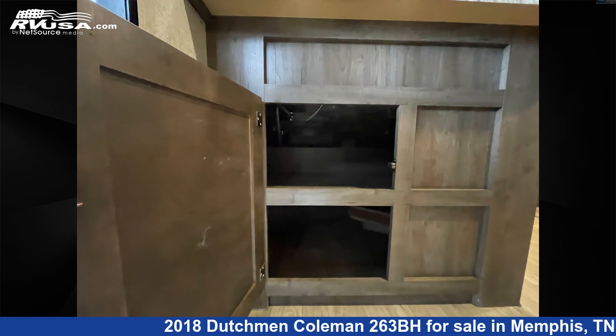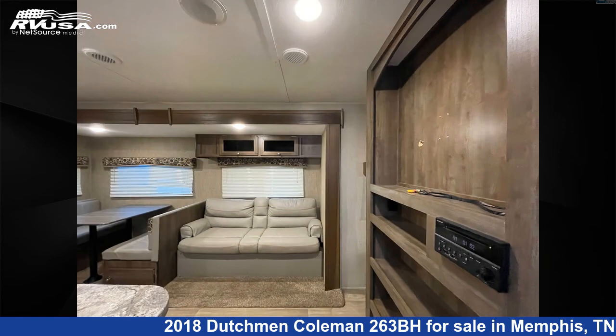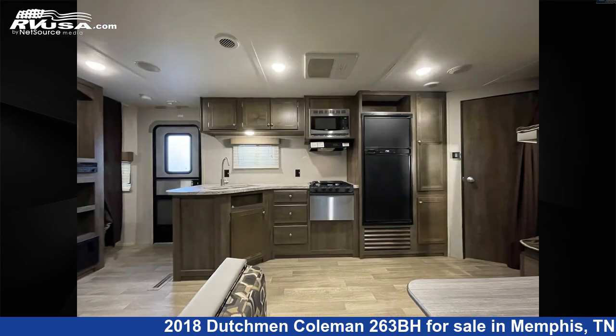This used Dutchman is 30 feet 0 inches in length and features one slide out, a tan interior, and sleeps 6. The unloaded weight of this 2018 Dutchman Coleman 263BH is 5,820 pounds. For more information and pricing on this unit, and to see all units available for sale by Travel Camp of Memphis, visit rvusa.com.